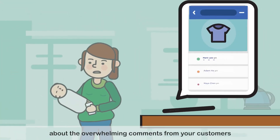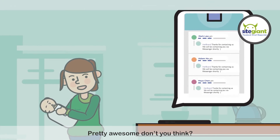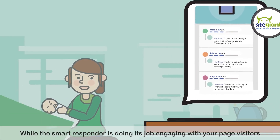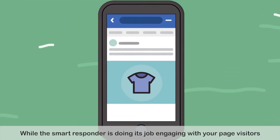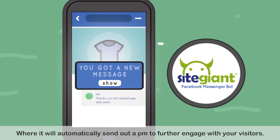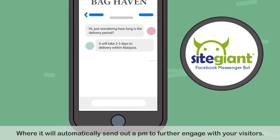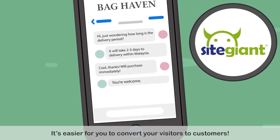Now you won't need to worry about the overwhelming comments from your customers. Pretty awesome, don't you think? While the Smart Responder is doing its job engaging with your page visitors, we also have our SiteGiant Messenger Bot, where it will automatically send out a PM to further engage with your visitors. It's easier for you to convert your visitors to customers.